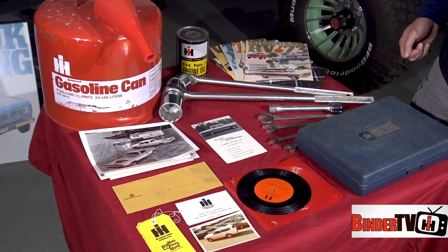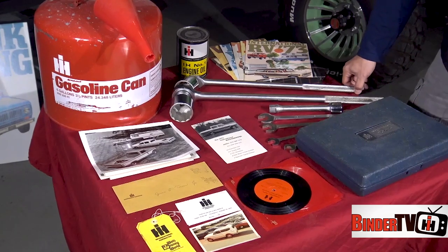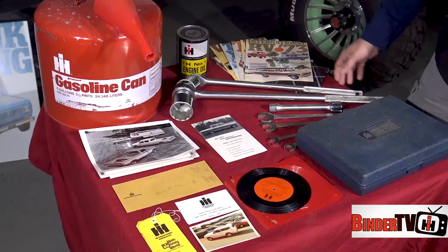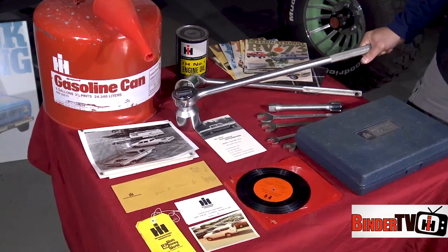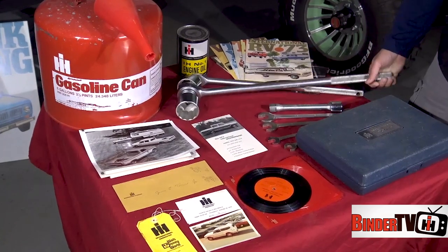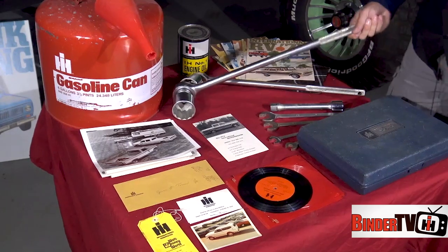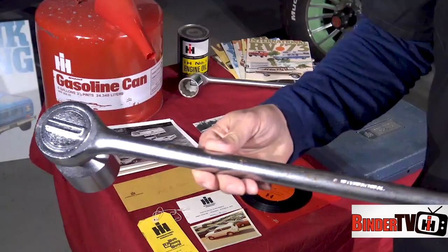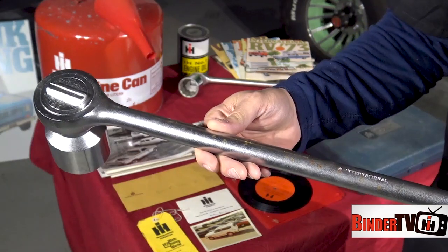I'll start off with some tools. When they closed their dealership, they had a lot of tools in their showroom that they would sell to anyone off the street who wanted to buy International Harvester branded items. For instance, this is a three-quarter inch drive with large sockets — never been used, never circulated. You can see the International logo; there's a little bit of surface rust from sitting for years and years.